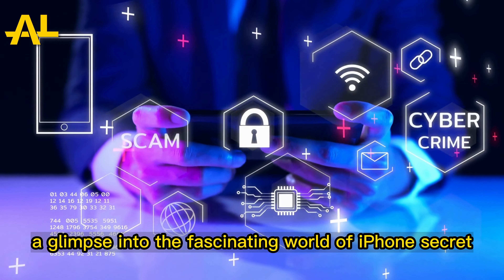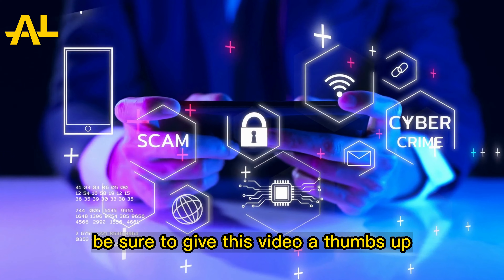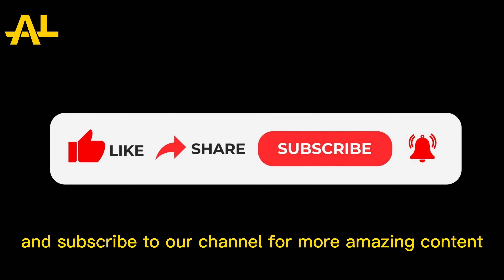And there you have it — a glimpse into the fascinating world of iPhone secret codes and hacks. Be sure to give this video a thumbs up and subscribe to our channel for more amazing content.